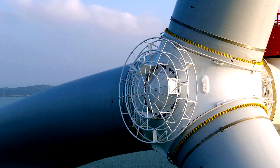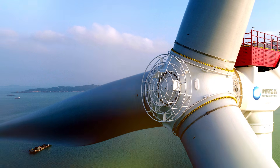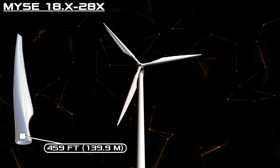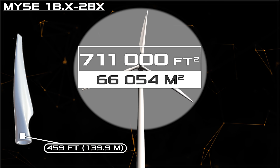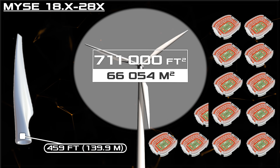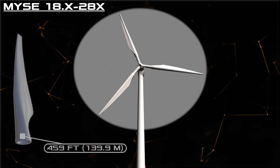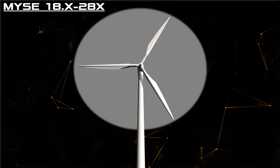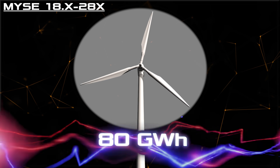Against this background, Mingyang has so far only surprised with its dimensions and announced characteristics. With blades up to 459 feet, the MySC 18.X-28X installation will receive 711,000 square feet of coverage — that's 12.5 NFL football fields. With such dimensions, the manufacturer promises that its installation will go beyond the power limit of 18 megawatts, and the company believes it will be able to produce up to 80 gigawatt-hours of energy per year.